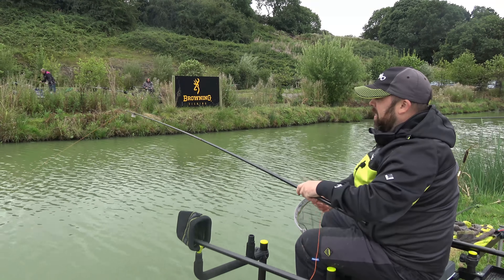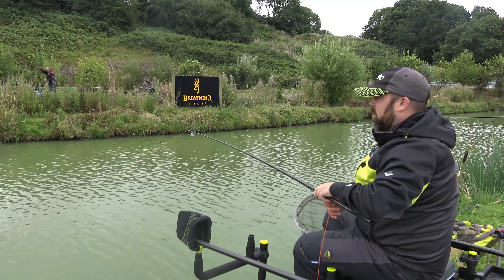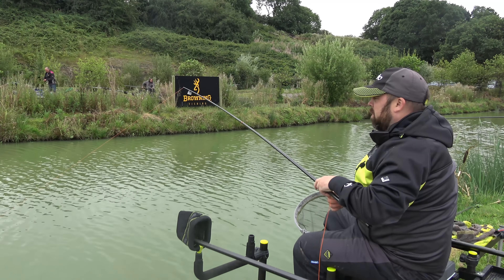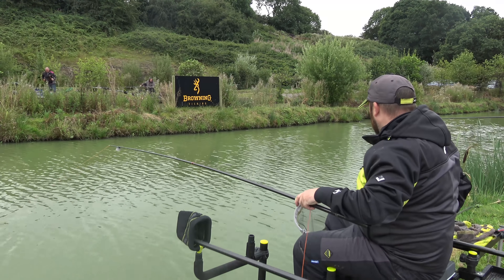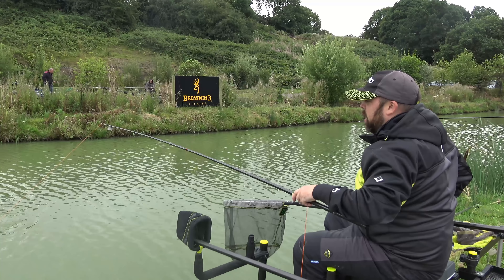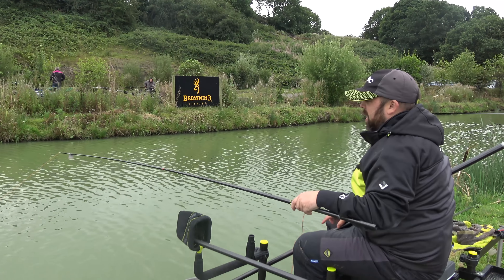It's been a fantastic start. We've looked around the tackle shop - it's beautiful, with a lovely cafe on site. And then we've just got the gear down, set up, and without a very little amount of time we're into the first fish of the day.